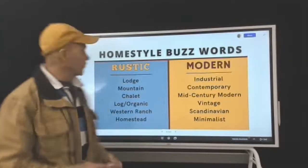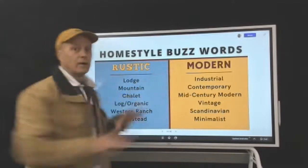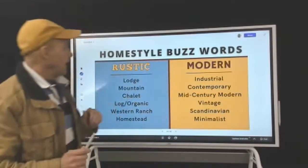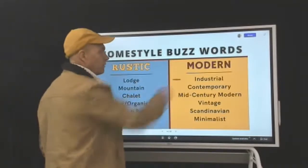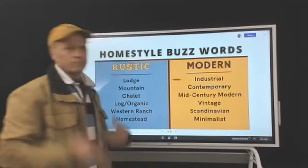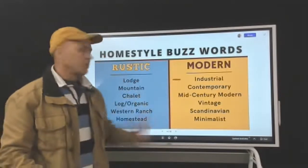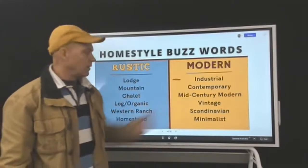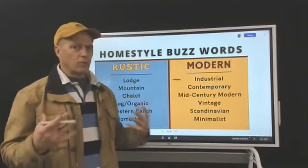So we're moving into buzzwords, looking at rustic and modern in a bigger perspective. With modern, you've got a lot of style labels: industrial, contemporary, mid-century modern, vintage, Scandinavian, minimalist — terms that are in the designer and architect's world.